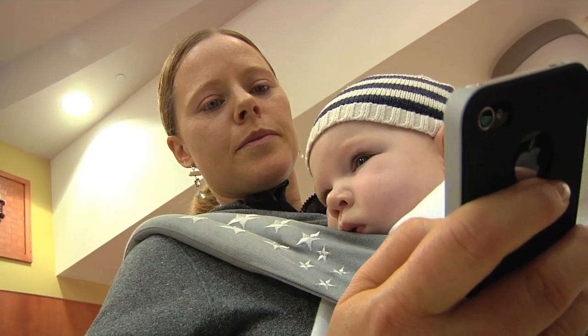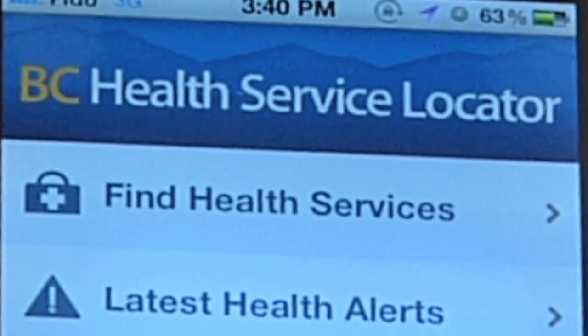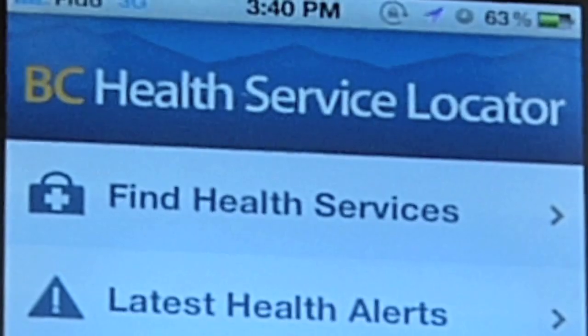That's one of the reasons why the Province of British Columbia has introduced its first-ever official mobile application — it's called the BC Health Service Locator app. You can download it for free from iTunes for your iPhone, iPod, or iPad.